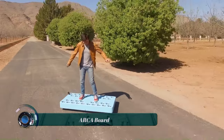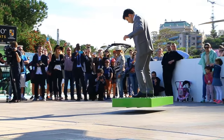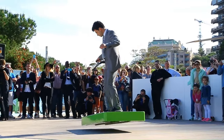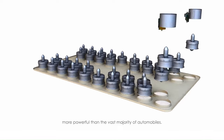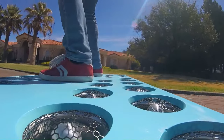The ARCA board is a real-life hoverboard that uses high-power electric duct fans to lift a rider off the ground. It was developed by ARCA Space Corporation. The ARCA board is equipped with 36 electric duct fans that spin at 45,000 rotations per minute and generate up to 272 horsepower.